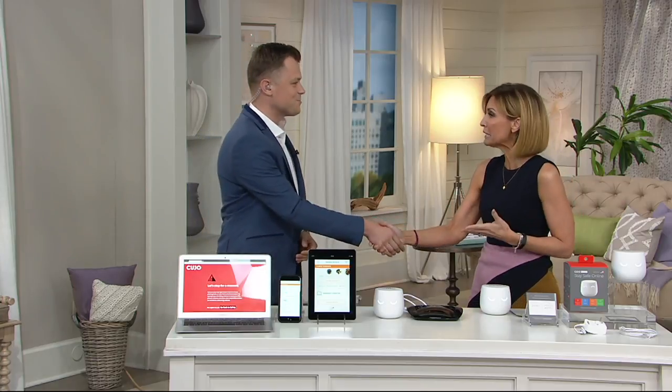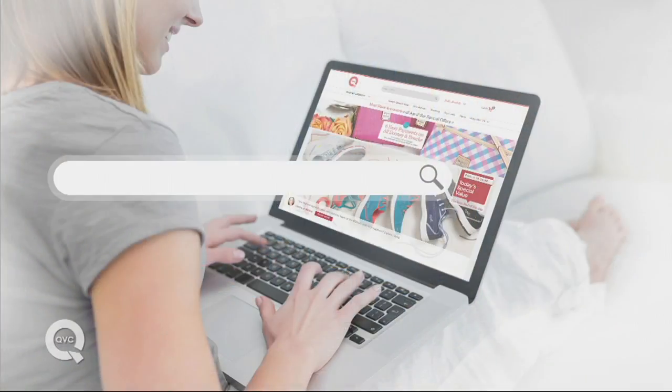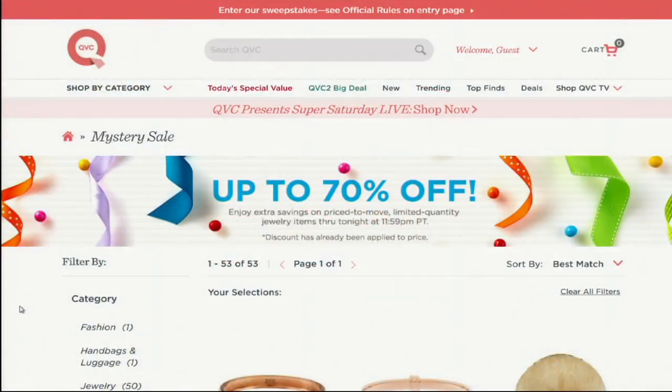Thank you so much for inventing it and bringing it to us — you're bringing us a lot of peace of mind. As you're shopping online, for other smart home items here's a shortcut: search 'Smart home' on QVC.com and that'll take you right to all things smart technology, including thermostats, home assistants like the Echo and Dot, and even smart lighting options.